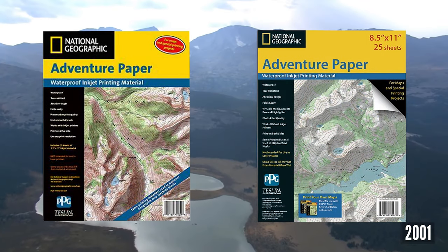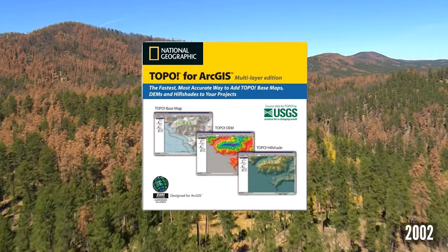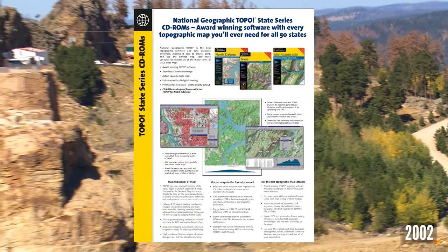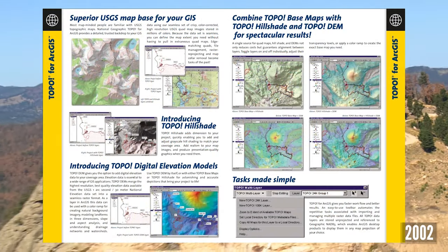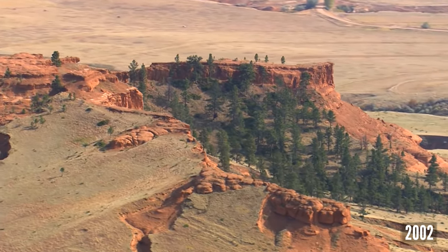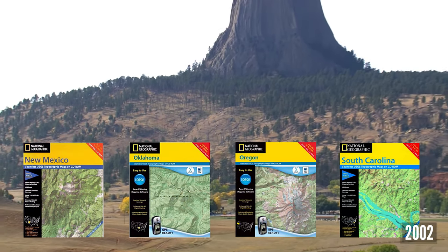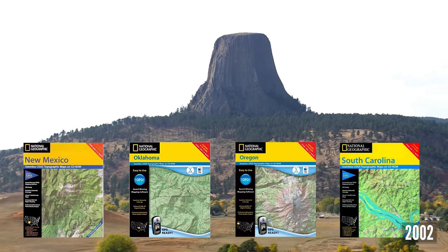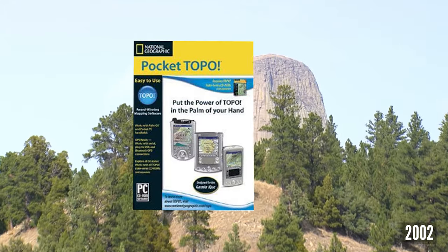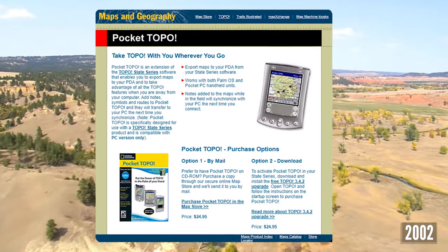Durable waterproof inkjet adventure printing paper was released to complement the Topo software. In 2002, the second professional Topo product was released: Topo for ArcGIS Multi-Layer Edition, which included all features of the image support extension and added importing of hill shades, DEMs, and USGS base maps from the Topo State Series into ArcGIS. In August of 2002, after a two-and-a-half-year effort, National Geographic Maps completed seamless topographic coverage of all 50 states. This included the hand scanning of 50,000 USGS quads and more than 25,000 hours of total production time. Pocket Topo was released as an extension enabling export of maps to your PDA, with notes, symbols, and routes.